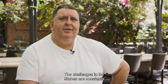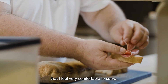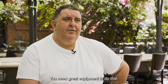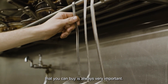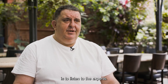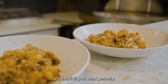The challenges in the kitchen are constantly to produce a high standard product that I feel very comfortable to serve. You need great equipment to do that — the best equipment that you can buy is always very important. The advice I'd give to anyone fitting out a new kitchen is to listen to the experts. They know their equipment very well and they fit your needs perfectly.